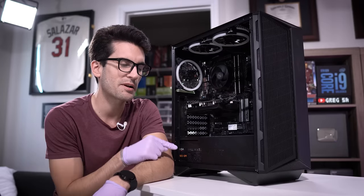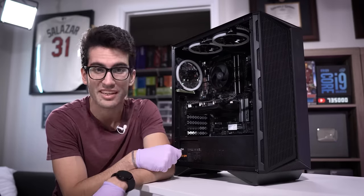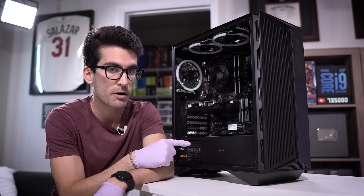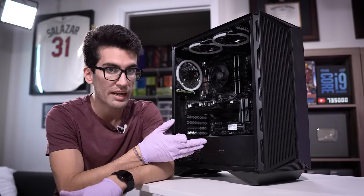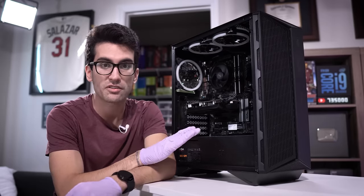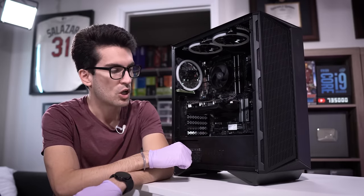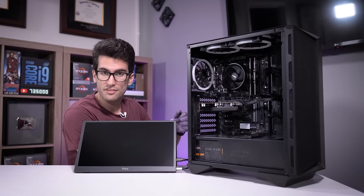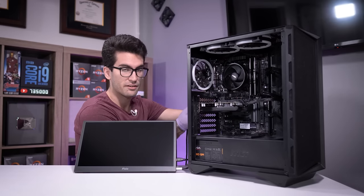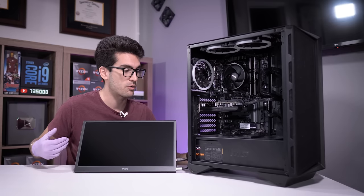With respect to this build, I know nothing about it apart from the fact that it has a bit of history and does not post. The owner told me the fans will spin, things light up, but no picture is sent out whatsoever — it even sounds sometimes like it's power cycling. One of the most important troubleshooting steps is also the first: verify that the system is exhibiting the symptoms described by the owner.